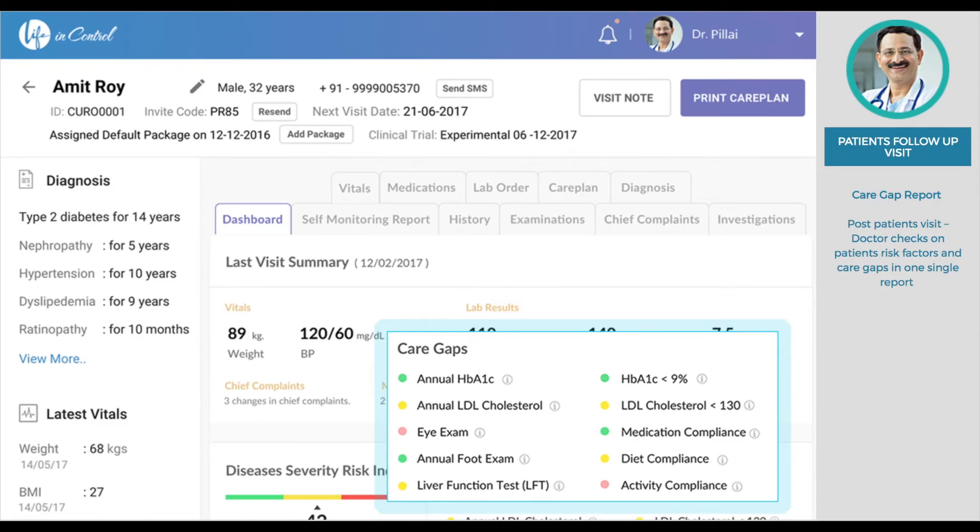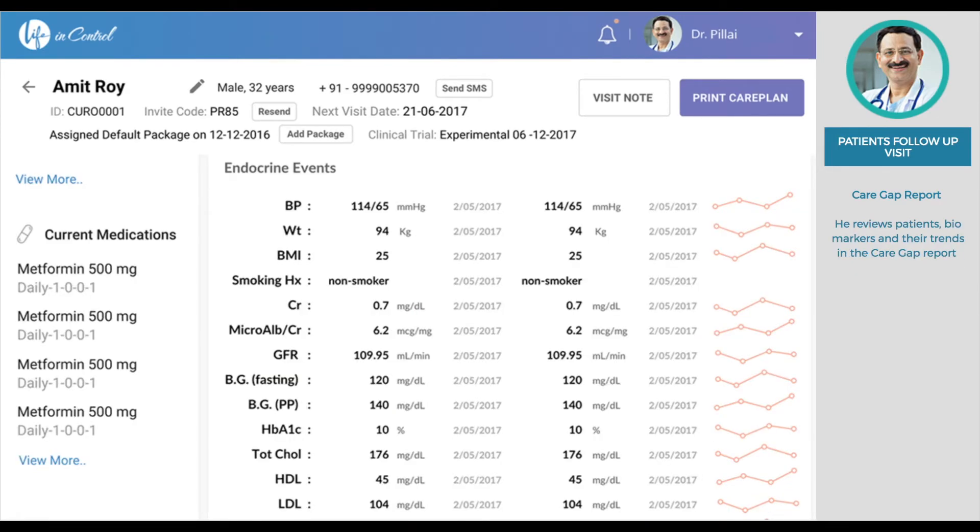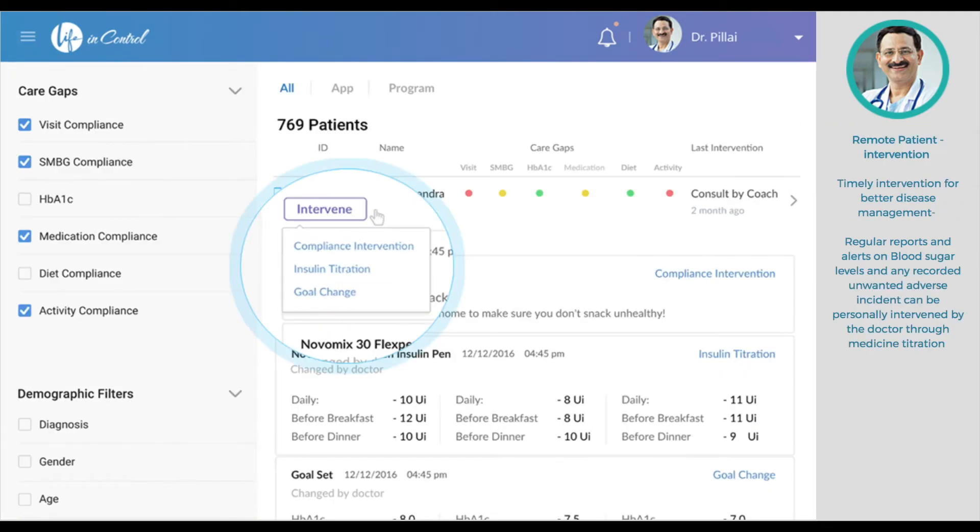During the patient's follow-up visit, you can review all the care gaps and risk factors of the patient based on the care plan created during the previous visit. In the same dashboard, you can review the patient's biomarkers and trends and decide accordingly on intensifying treatment. You can monitor your patient's care gaps, alerts, and any adverse events remotely and intervene timely so that the patient can achieve his goals.